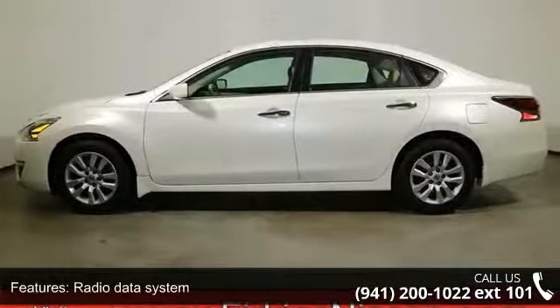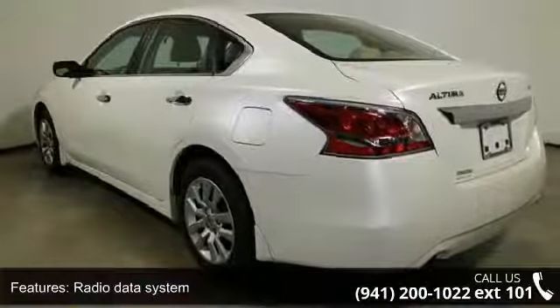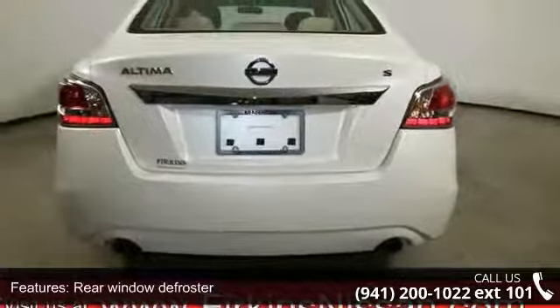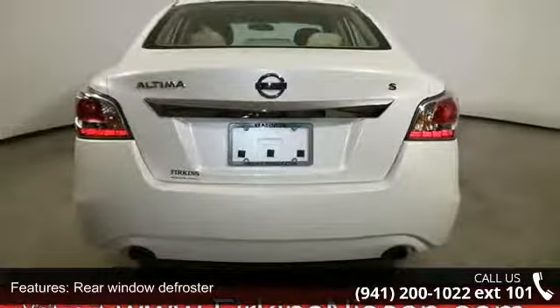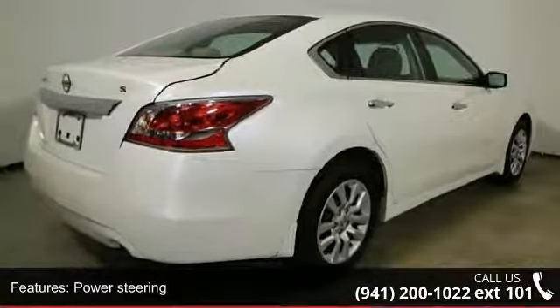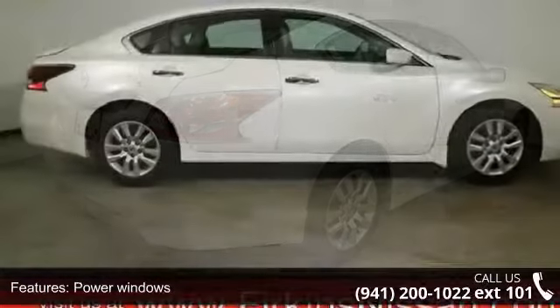Power steering, power windows, remote keyless entry, steering wheel mounted audio controls, and 4-wheel independent suspension. If you are looking for a solid pre-owned car, this might be the one. A test drive is waiting for you. Call now to schedule an appointment at our dealership.